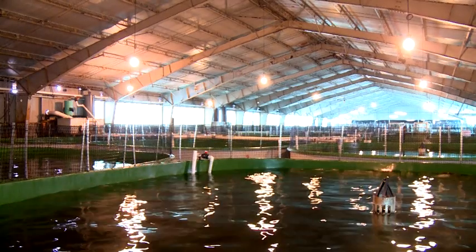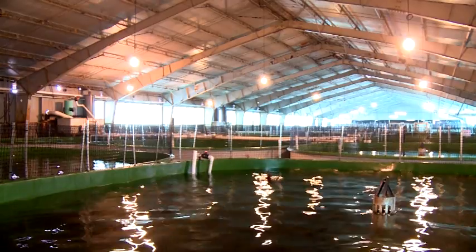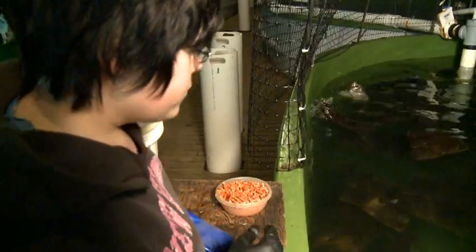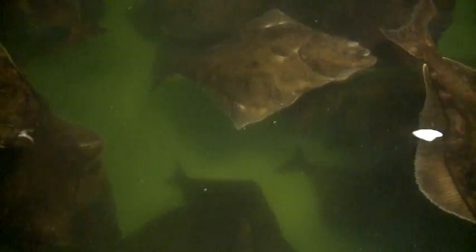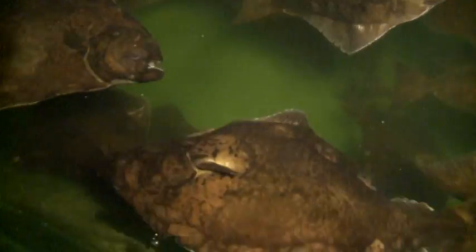The market for farmed halibut is extremely strong. There's been a slow decline in the Pacific halibut catches, which has left a lot of opportunity for a farm product to fill a missing market segment. Also, just Canada in general, there's a very strong market for Atlantic halibut regardless. It's considered the top whitefish product in the marketplace and there's a constant demand for it.